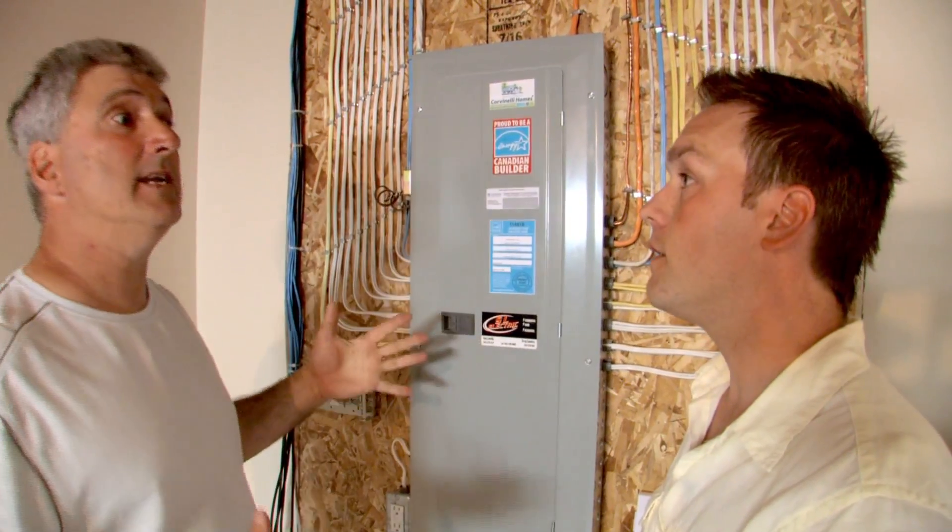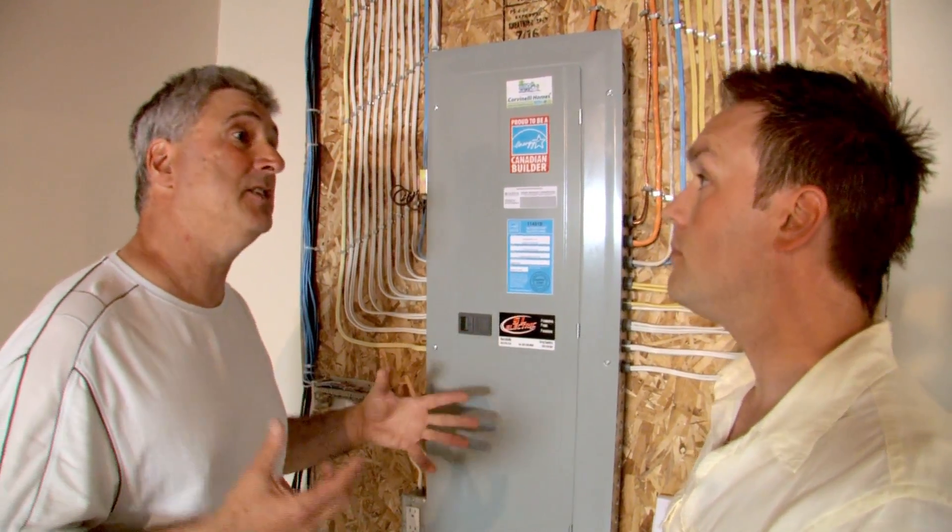They actually come in and do a blower door test. What that means is they actually test to see the air efficiency or the air leakage within a house structure. By measuring the leakage in the house structure, you get your requirements and you have to meet those requirements.